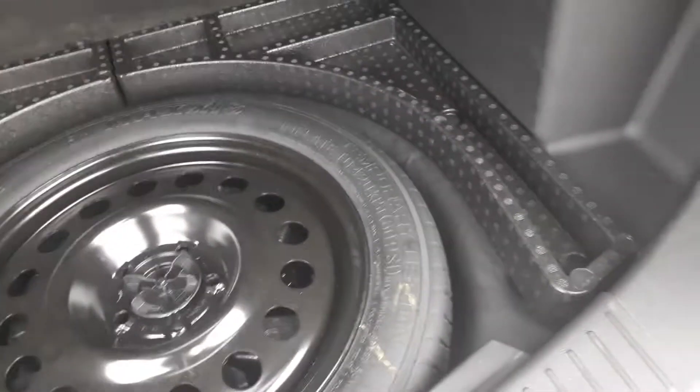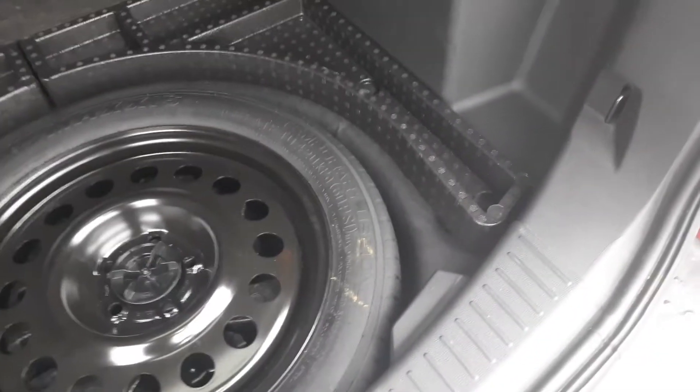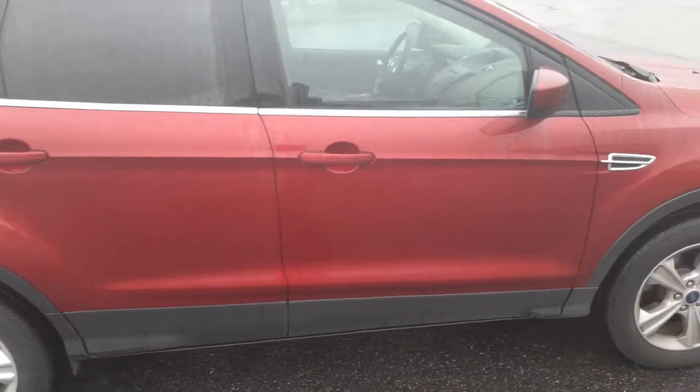The wiring for the tow package is just underneath. Here's your spare tire — it's a donut, it's not a full size. Coming around the passenger side, again no dents or scratches to be seen.